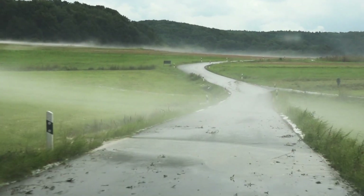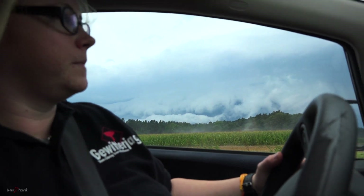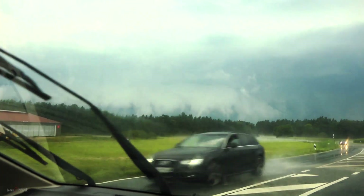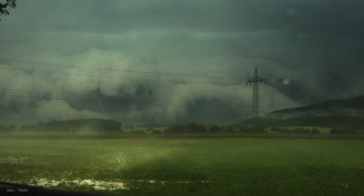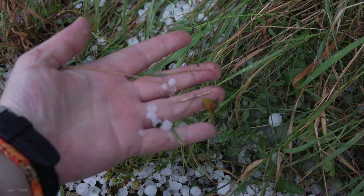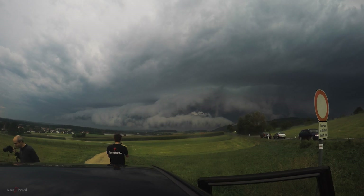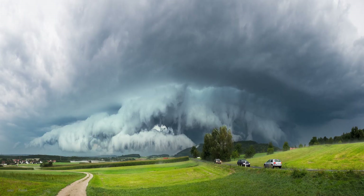Due to the terrain east of us being unfavorable for chasing further, we had no choice but to let our old storm go and intercept the dying supercell behind it, visible here on radar. Our choice to stay on the next storm eventually paid off as we witnessed the shelf cloud rolling towards us, with fog from the blanket of hail still hovering above the ground. Even a dead storm can make up for an amazing view.